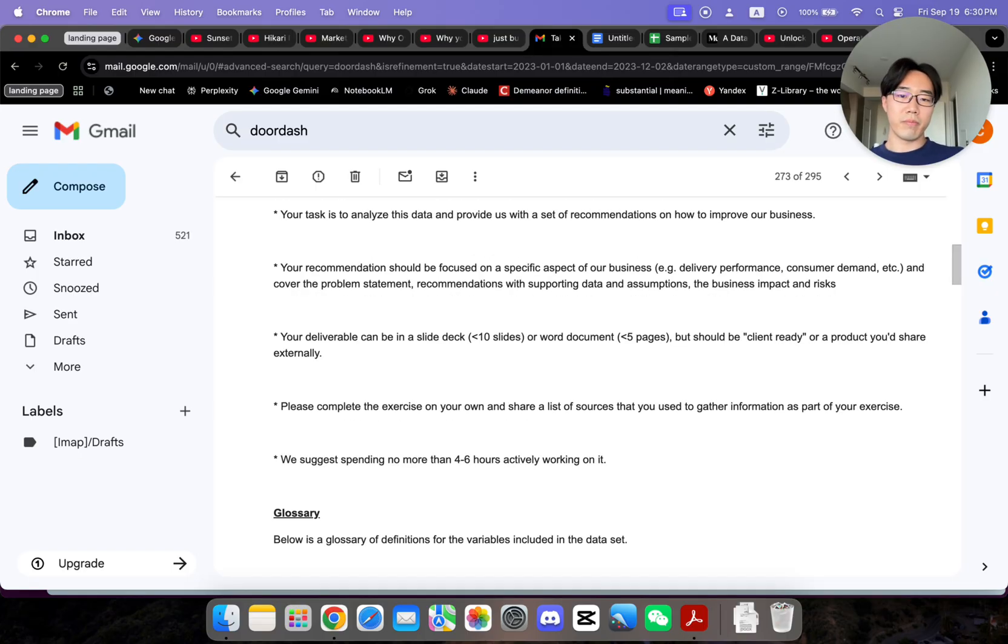With case studies of this similar form — where you're given a dataset and asked to answer certain questions — this one is actually a simpler one because you have full autonomy. You can pick whatever angle works for you, whatever you're comfortable with, instead of having to answer specific questions in a business domain you're not familiar with. You can just pick whatever angle you want to dive into.